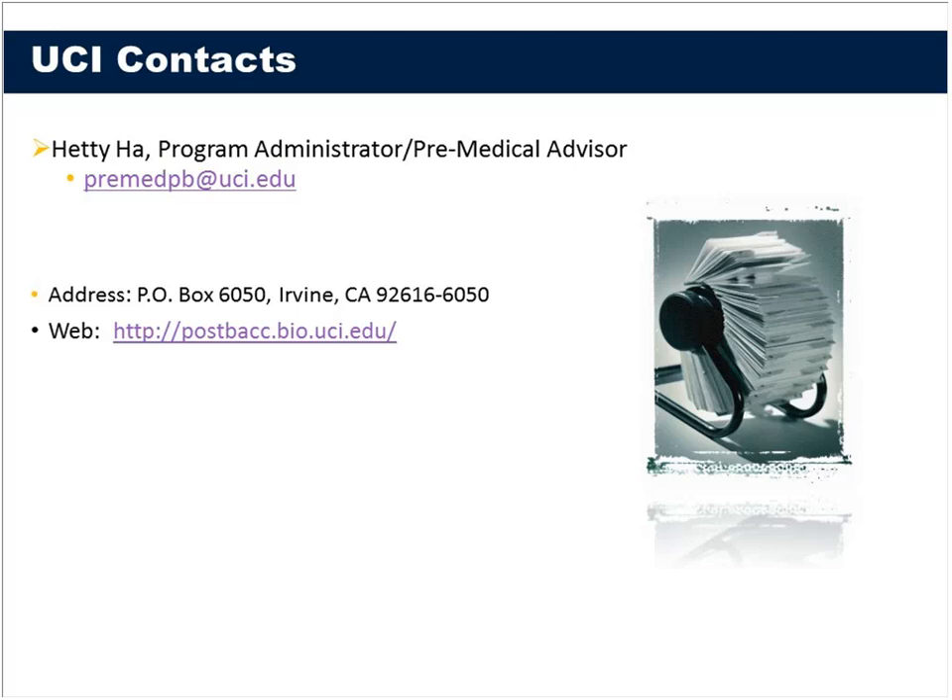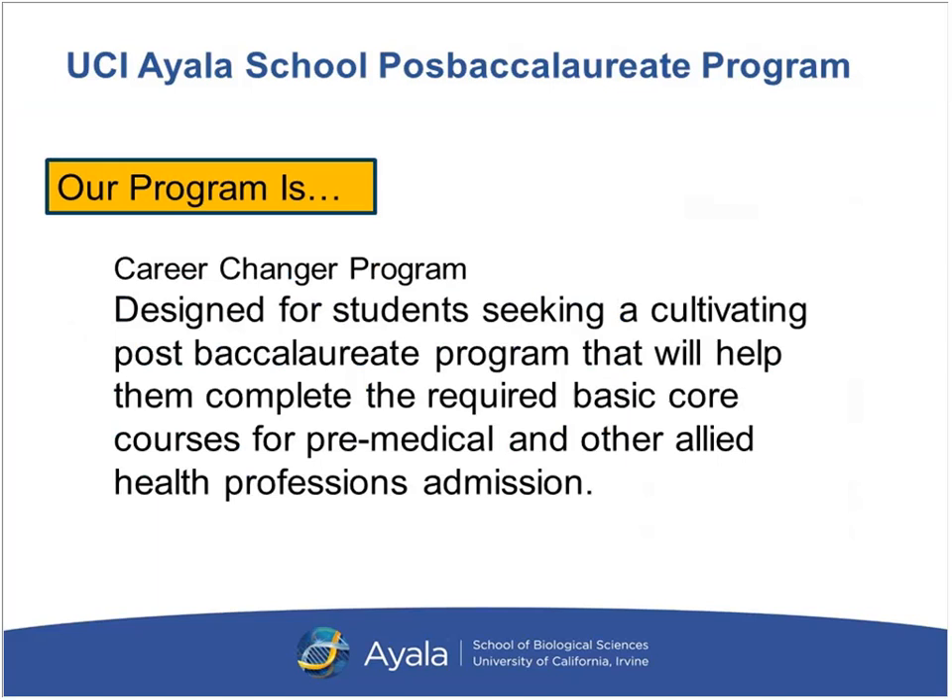Our program is really designed as a career changer program — that is, for someone who has graduated or will graduate in a non-science major, has little or no science background, and is interested in pursuing a healthcare profession. Science majors such as computer science or engineering may also still qualify for our program, as long as they have not taken too many of the core pre-med courses.